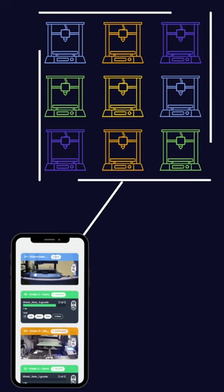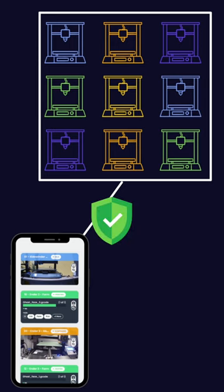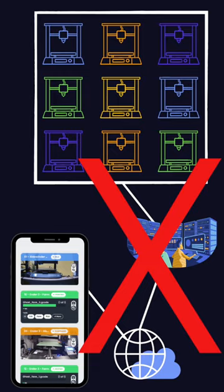Using a secure direct tunnel, you can access your print farm wherever you are, whenever you want. Autopharm 3D creates a truly secure tunnel from your computer to your printers, without forcing your data to pass through any other servers, including ours.